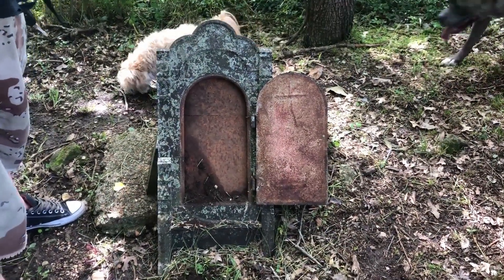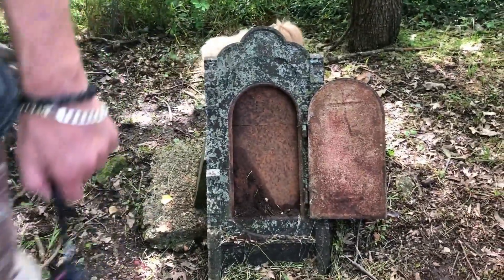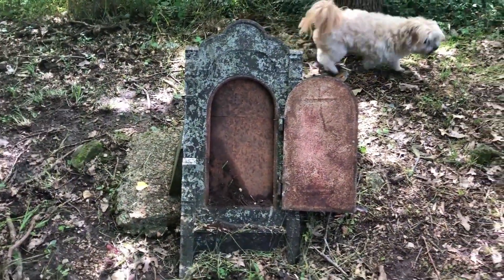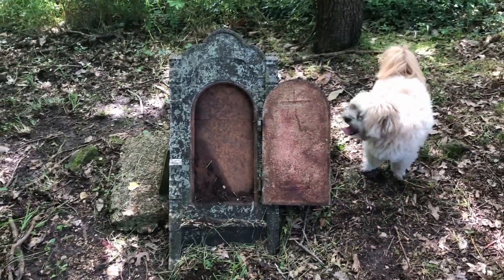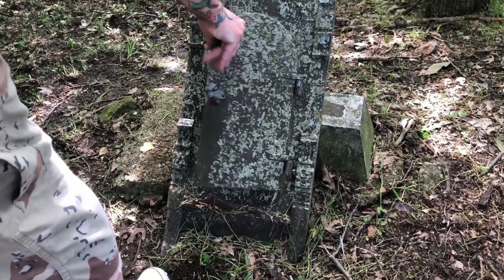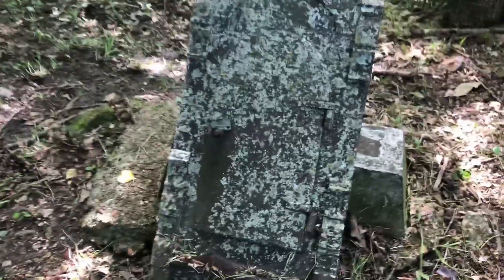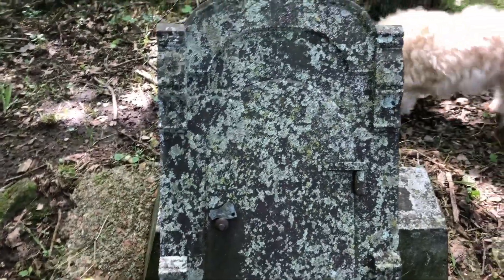This one's made out of metal. I wonder what it was — maybe there was a picture in there. Yeah, there probably was a picture in there. Close it back up. That is so cool, but you can't even read a name on it or anything.